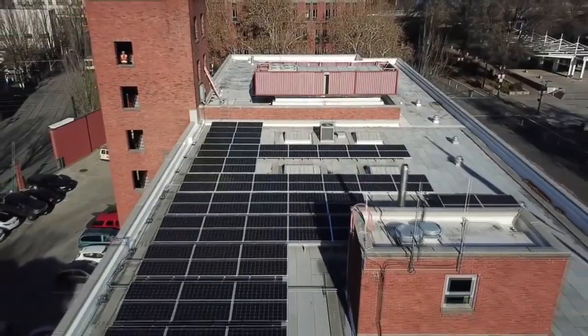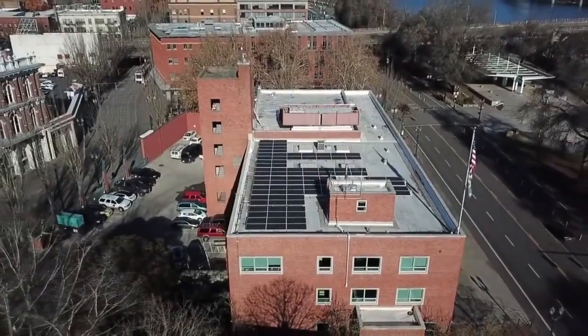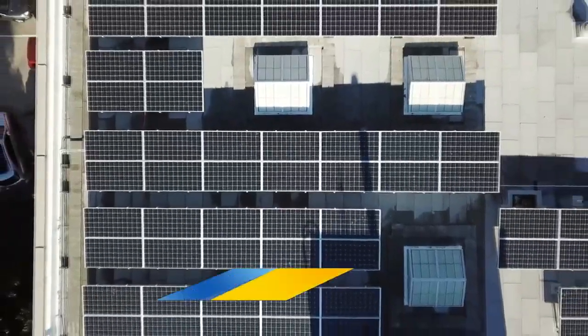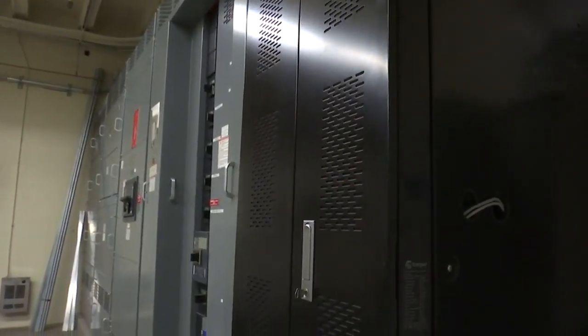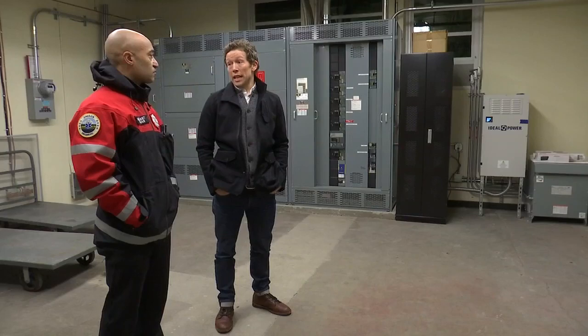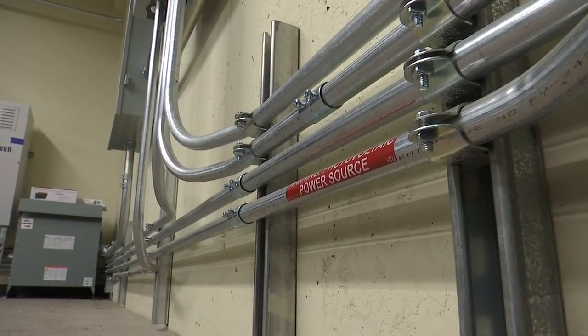Most commercial solar applications only work when the sun is shining, but with the addition of a battery, that energy can be saved. Up until recently it was hard to pull off, but the cost of battery technology and the controls have come down significantly. This refrigerator-sized battery stores the energy from the solar panels, providing three to four hours of critical systems electricity. It might not sound like a lot, but in a disaster, that time could be vital.